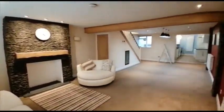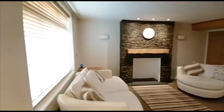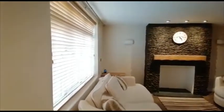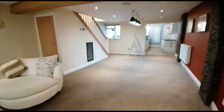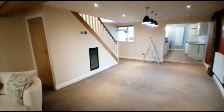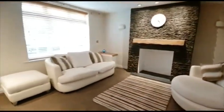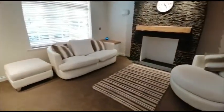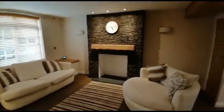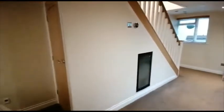As you can see, the property is finished to a really high standard. The open fire has been boarded up. There's also a wine fridge.